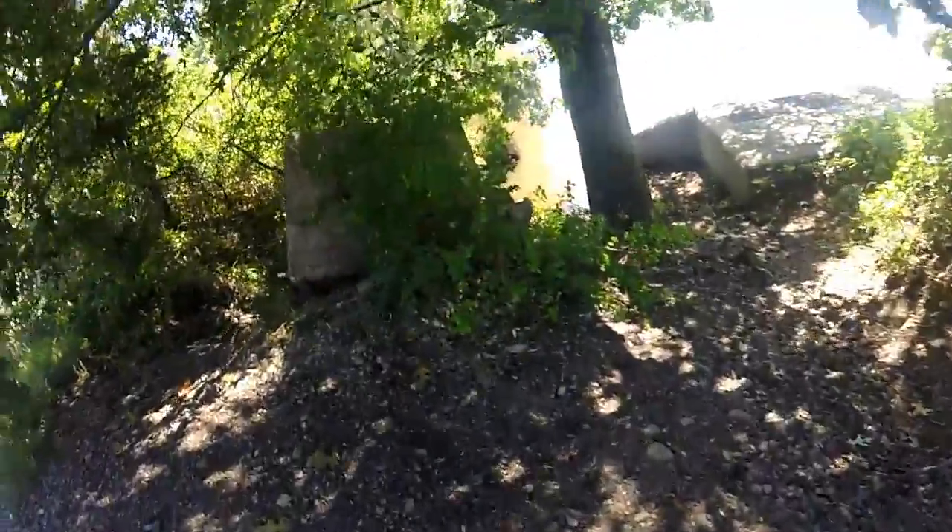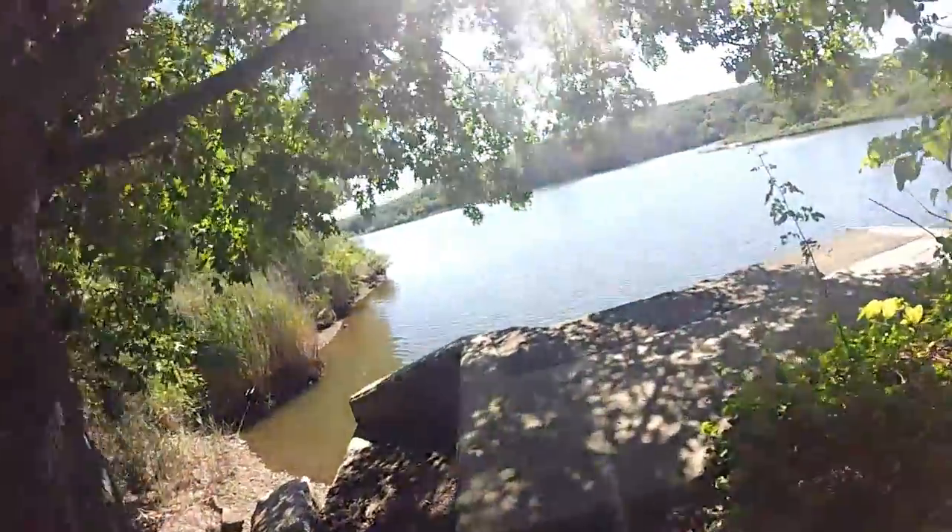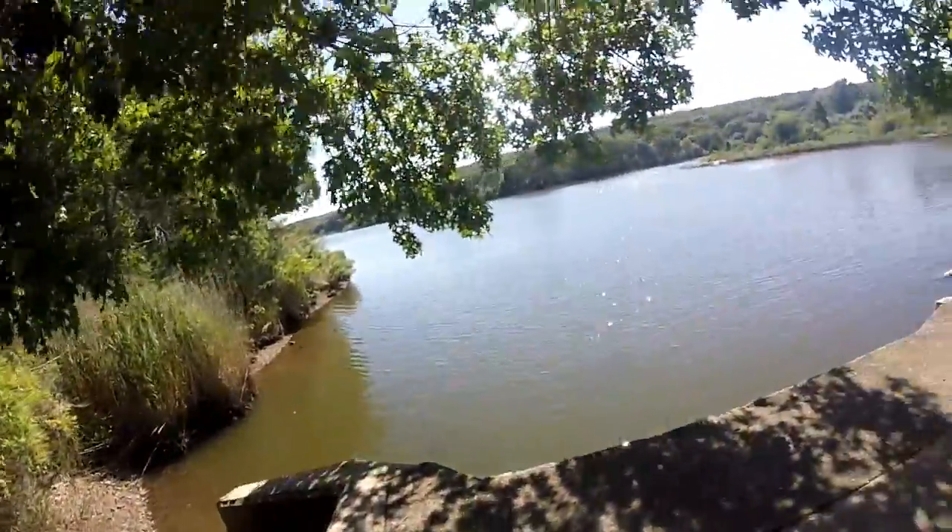The water! Yay, we made it — this is what we came for. That breeze feels so good.